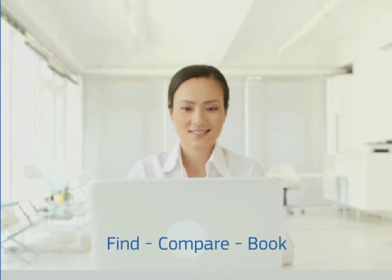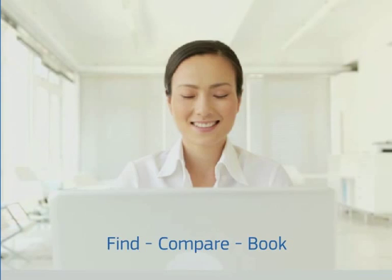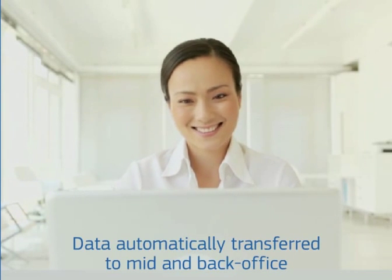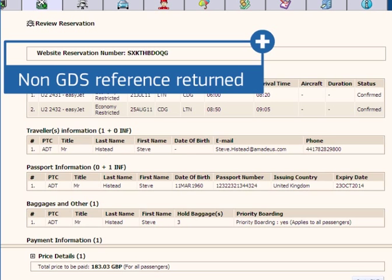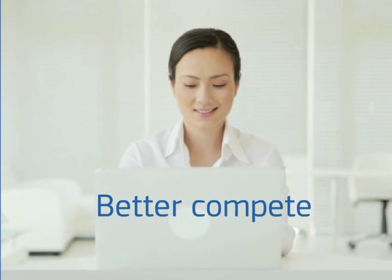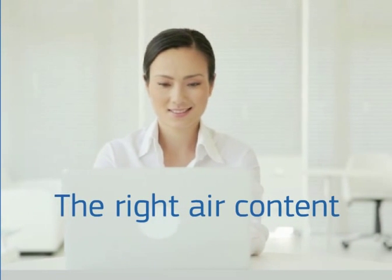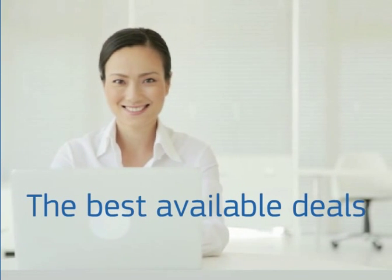You've finished. It only took a few simple steps to complete the booking in Amadeus All Fares Plus. Data will now automatically be transferred to your mid and back office system, and the reference for non-GDS bookings is returned. Thanks to Amadeus All Fares Plus, you can better compete with online and direct distribution by getting the right air content to the agent's desktop and offering the best available deals to your customers in a few clicks.